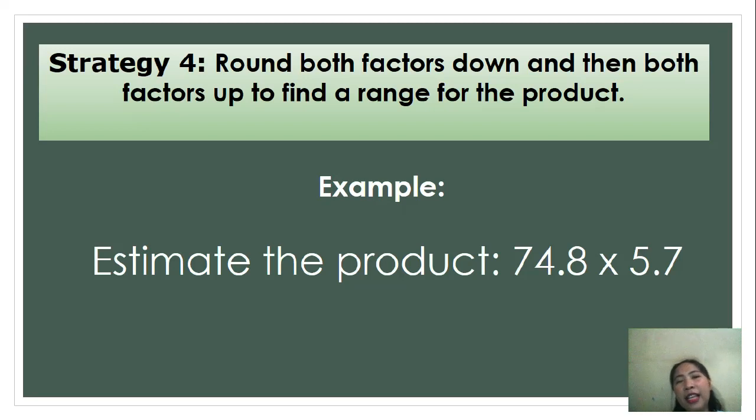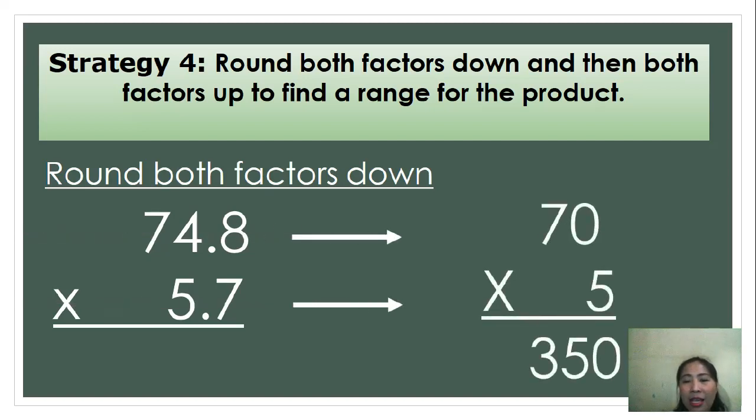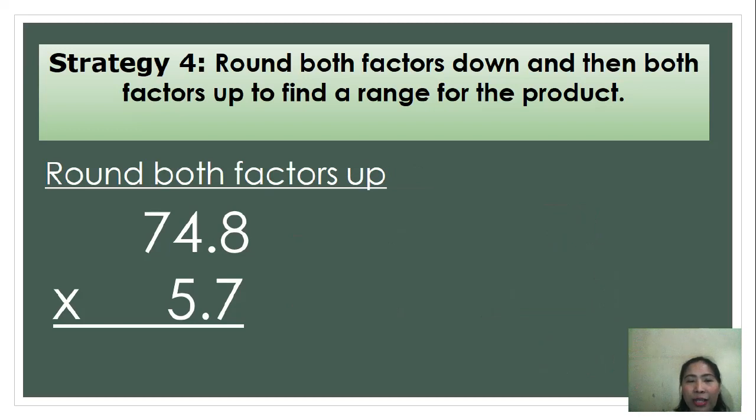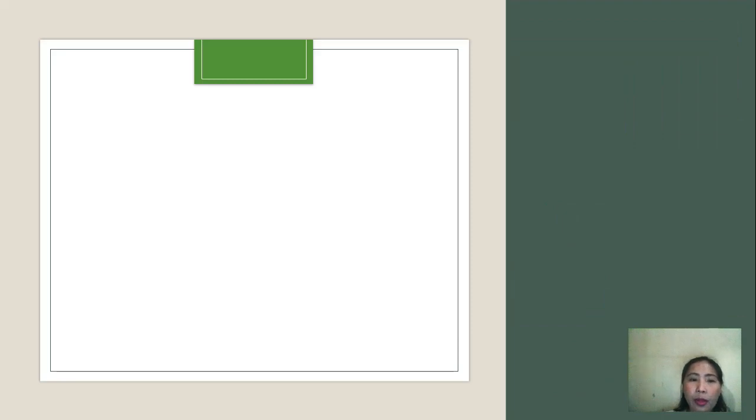Now, let's have another strategy — Strategy 4: rounding both factors down and then both factors up to find a range for the product. Let's take a look at this example: estimate the product of 74.8 times 5.7. First, we round both factors down, arriving at 70 and 5. Multiplying 70 and 5, we get 350. Next, round both factors up, giving us 80 and 6. Multiplying 80 and 6, we get 480.